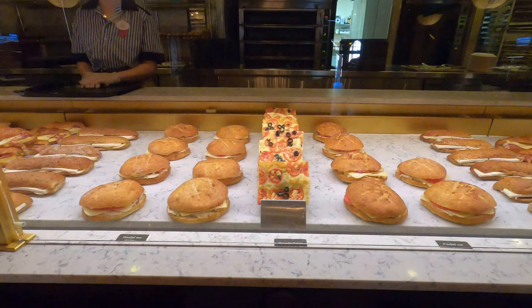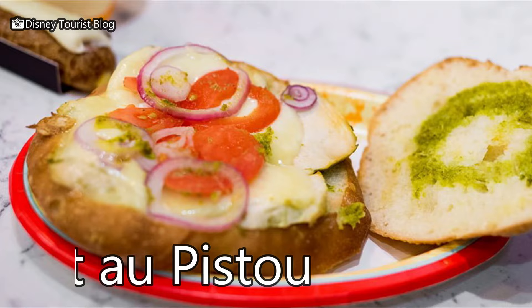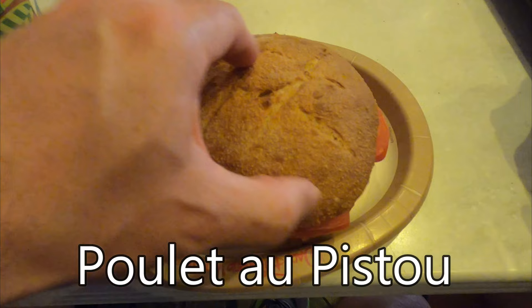Let's get into the lunch part of the menu. Here is the poulet au pesto — chicken breast with cheese, tomato, red onion, and pesto. It does hit the spot.